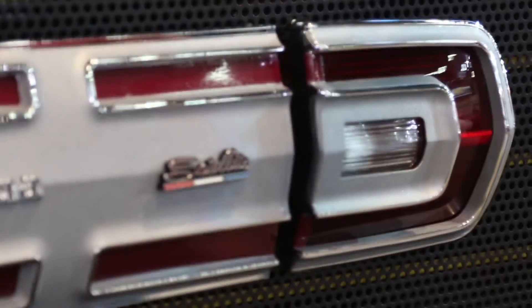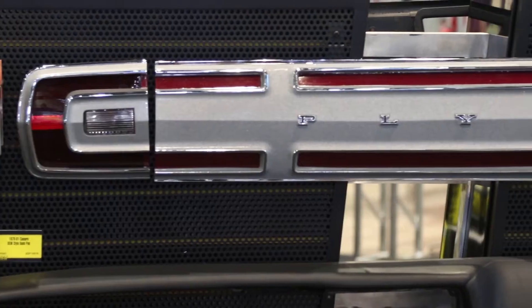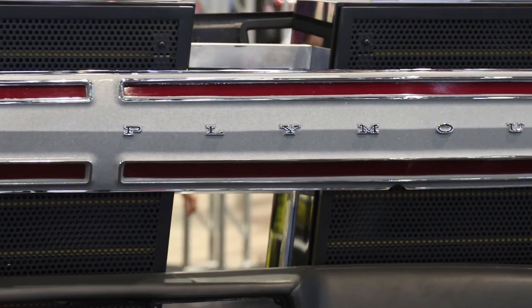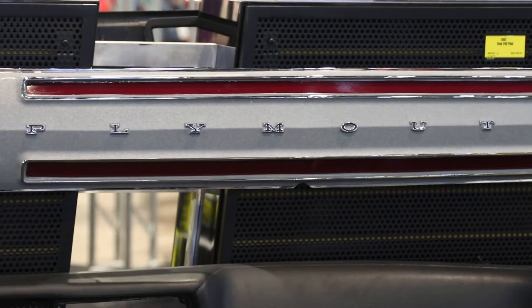What we got here is this 68 tail panel for a Plymouth Satellite. An original one is very costly to repair and restore. OER has redone these and developed the tooling to bring an authentic reproduction. We've got the correct paint schemes, textures, the chrome is good, and we also offer complete badge inserts for them in both Satellites.